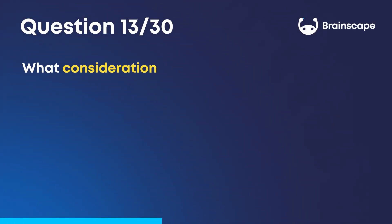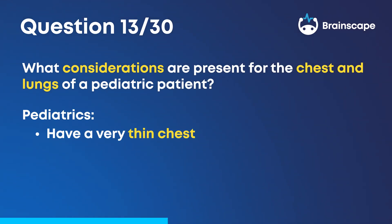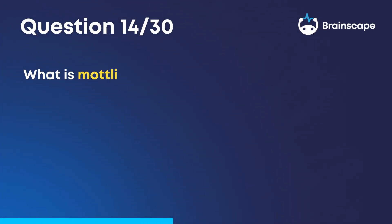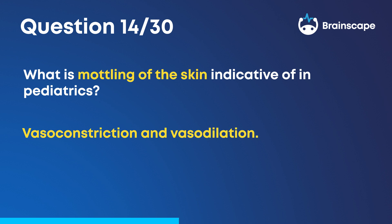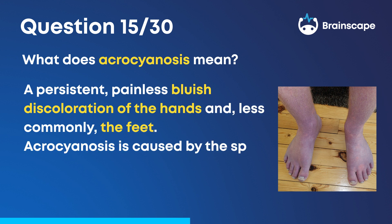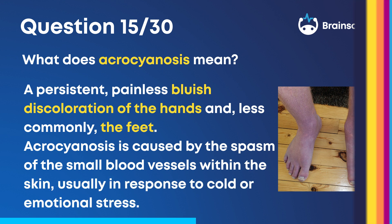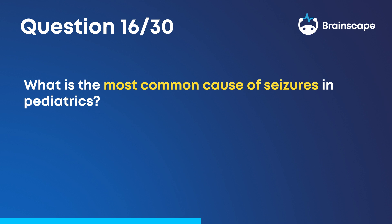Question 13: What considerations are present for the chest and lungs of a pediatric patient? Pediatrics have a very thin chest wall. Their ribs are more pliable, and it's easier to hear their heart and lung sounds. Question 14: What is mottling of the skin indicative of in pediatrics? Vasoconstriction and vasodilation. Question 15: What does acrocyanosis mean? A persistent, painless, bluish discoloration of the hands and, less commonly, the feet. Acrocyanosis is caused by the spasm of the small blood vessels within the skin, usually in response to cold or emotional stress. Question 16: What is the most common cause of seizures in pediatrics? Fever.